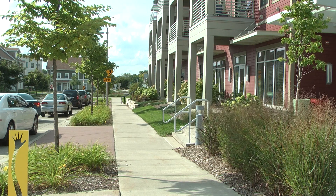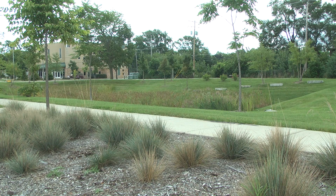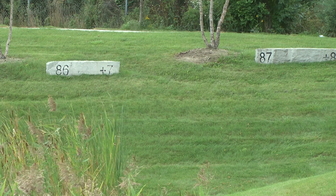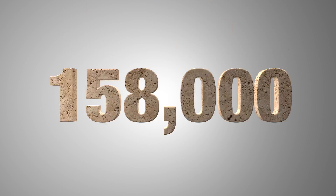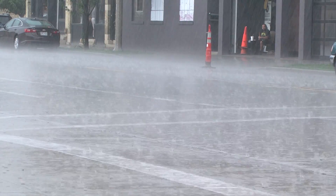Those bioswales are diverted to a detention pond that is adjacent to the Lincoln Creek watershed. The design calls for being able to reduce the amount of stormwater into the Lincoln Creek watershed by 158,000 gallons in a one-inch storm event.